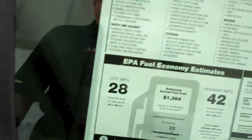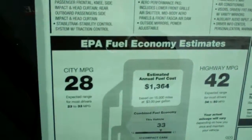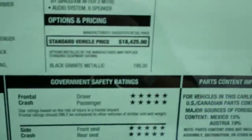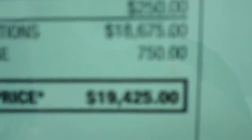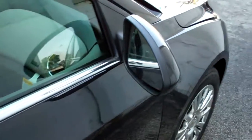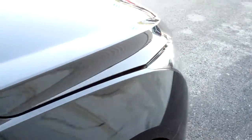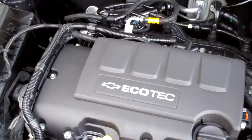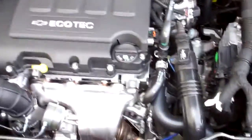Also, this car gives you 28 miles on the city and 42 on the highway. This particular car is priced at $19,425, as you can see. It's really nice outside. It has a 1.4 engine, which makes the car even better.